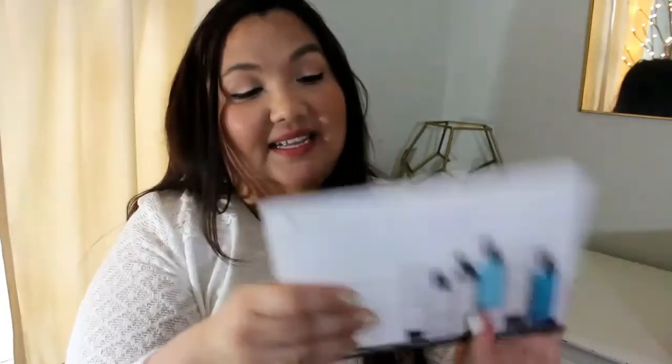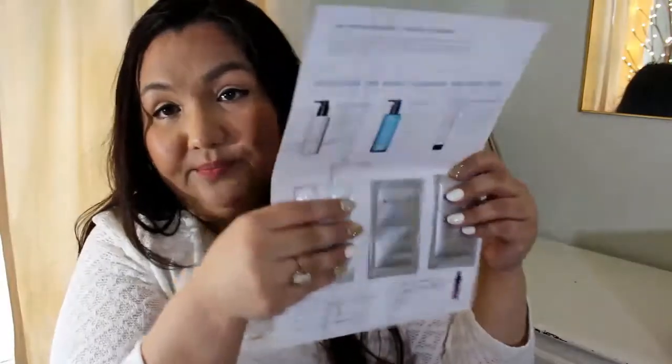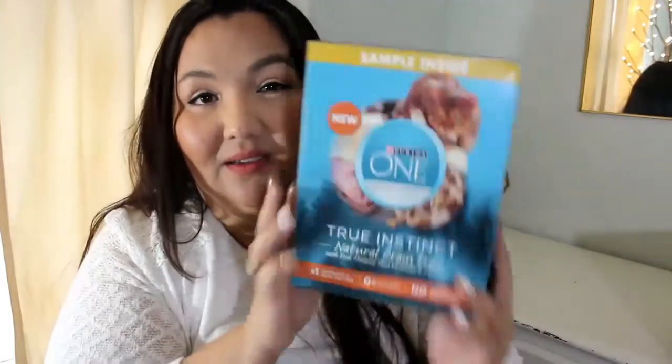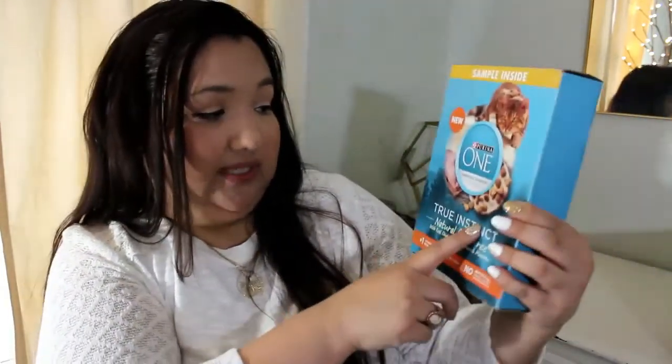The next thing is from SkinCeuticals and it comes with a gentle cream cleanser, a Simply Clean gel, and a replenishing cleanser cream — I'm looking very forward to trying those. The next thing is from Purina One. I like getting these samples. This is the cat food I'm using right now. It's the bag of cat food — True Instinct purposeful nutrition with raw chicken, vitamins, and minerals.